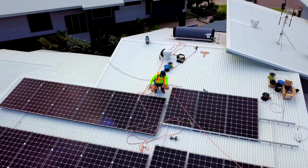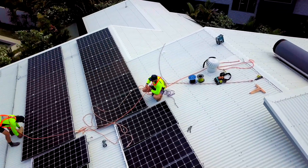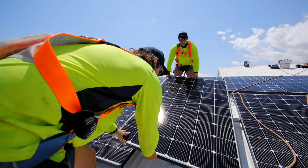The return on investment for a property like this is around three years. In Darwin we're still experiencing a one-for-one tariff, which basically means you will sell your power back to the grid for the same price that you purchase it for.